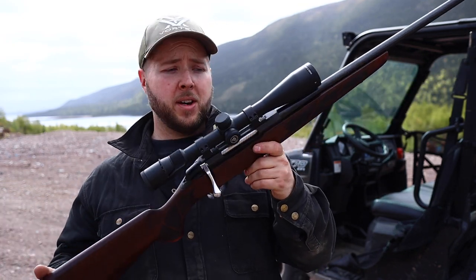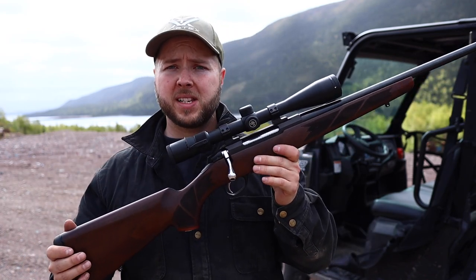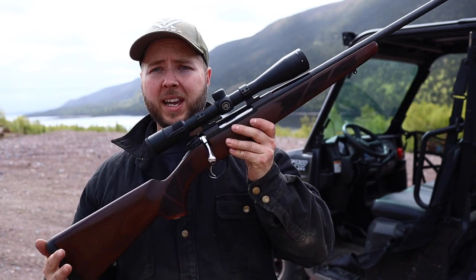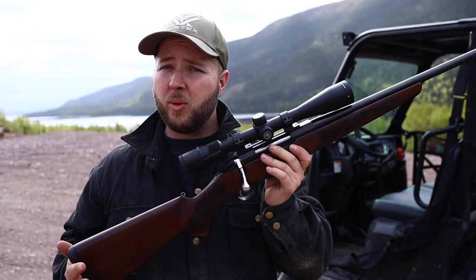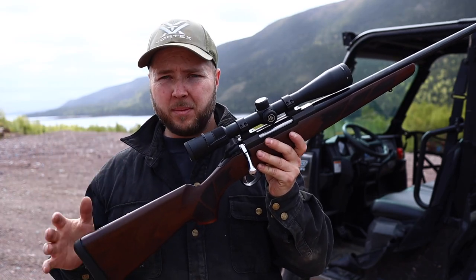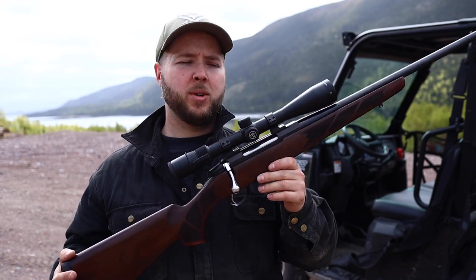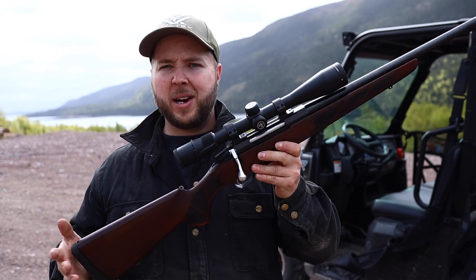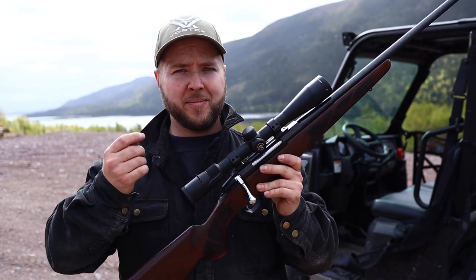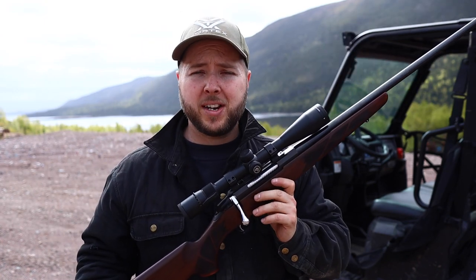The beauty of the 300 Winchester Short Mag is that you get almost identical ballistics to the 300 Win Mag — you get that power, you get that distance — but you don't get all the recoil. It's similar to a .30-06 in recoil, a little bit more than a .30-06, but still not fun to shoot over and over. We aren't often doing that with a rifle in this caliber. For starters, the bullets are real expensive.